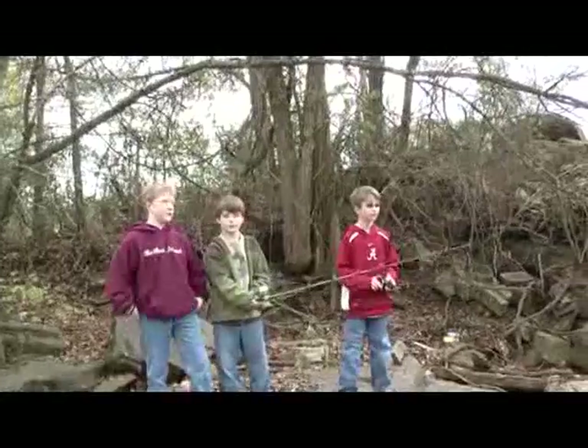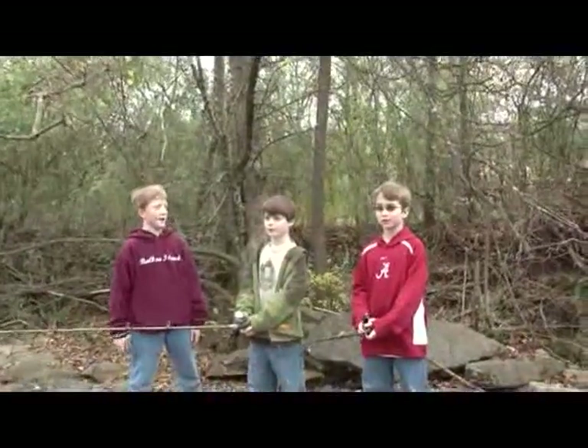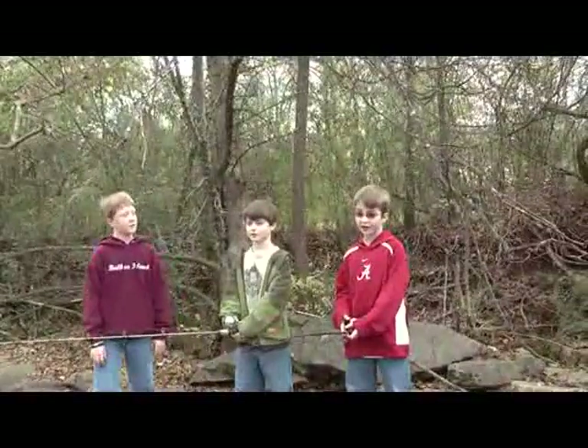Sorry I'm late, I had a science class at school. It's okay, we're just fishing. Have y'all caught anything yet? No, not yet.